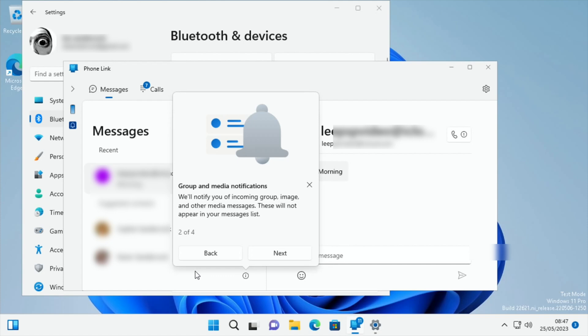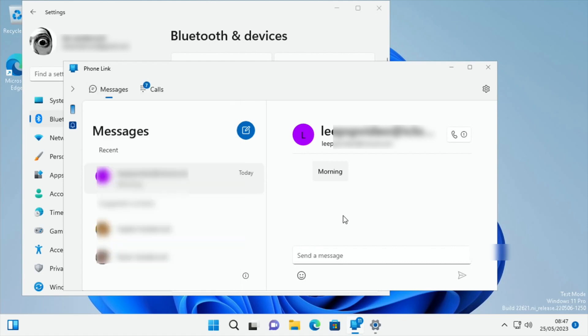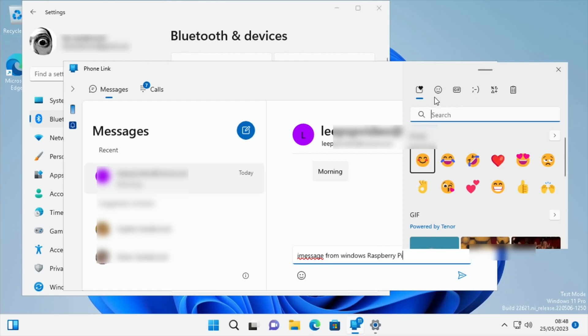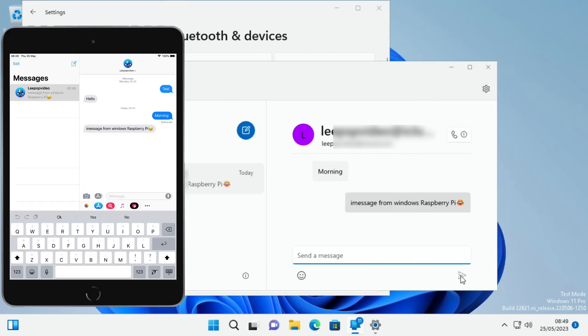Group and media notifications will notify you of incoming group, image, and other media messages. Your message history and messages sent from your iPhone will not sync on your PC. This is basically my iPad here — if I send a message from Windows on the Raspberry Pi, I can see emojis are available too, and the message has arrived on my iPad.